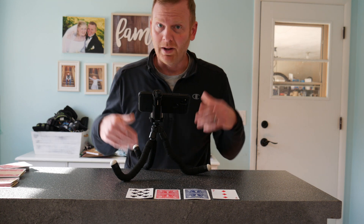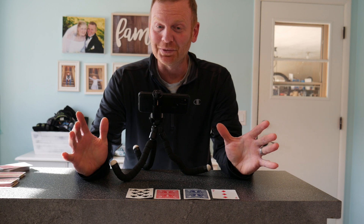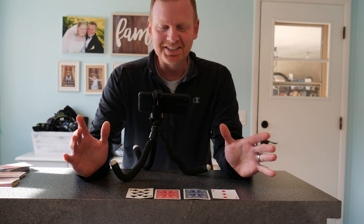Hey everybody, it's Andy. So I have a logic puzzle I'd like you to try, and I tried this the first three times over three months and I still got it wrong. Here's the scenario.